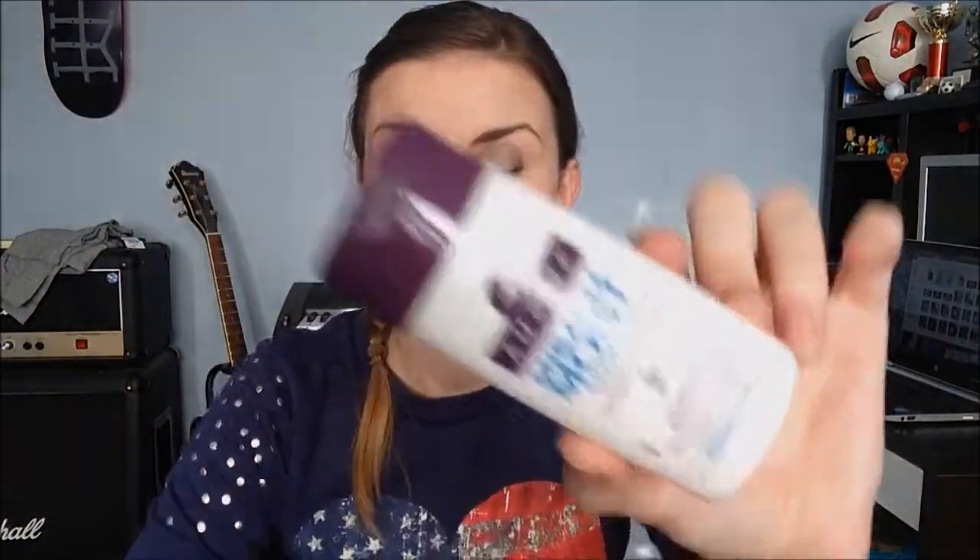I used up a mini Aussie Miracle Moist Shampoo — I was away on my honeymoon and just had this sitting around. Aussie Moist shampoo is so expensive, about £6 a bottle, so I just treat myself every now and then. It's amazing — if you can afford it, buy it — I just can't justify spending £6 on shampoo regularly. But it's a great product if you've got the money.